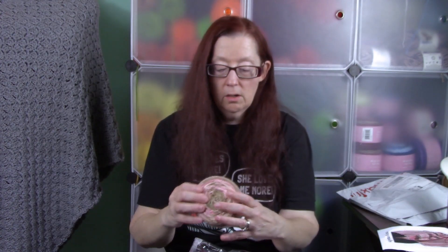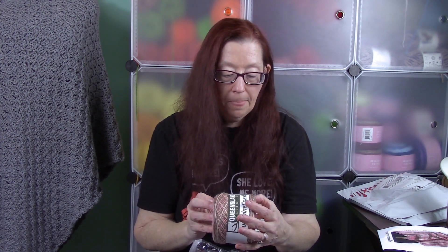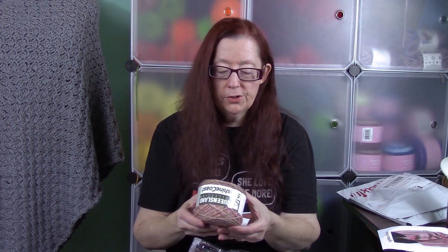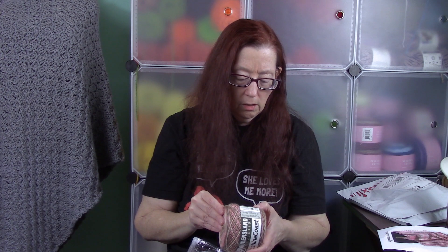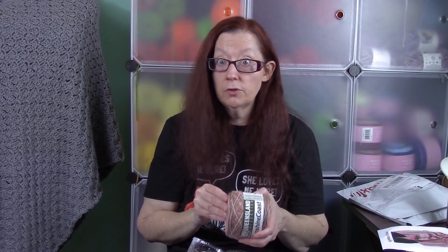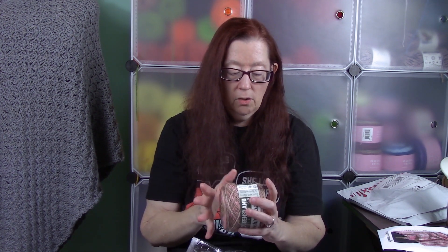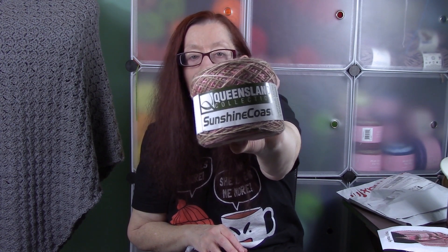This is the yarn — it's called Queensland Collection Suncoast, color Aussie Swan. It's a superwash merino bamboo blend, 70% wool and 30% bamboo fibers. It's pink and green — very pretty colors. You get three of these cakes. It's a lightweight number three, 290 yards, 3.52 ounces, 100 grams, 266 meters. It's really soft — I've never used a bamboo blend or this brand before, so I was really excited when I got it.